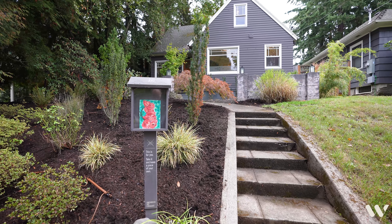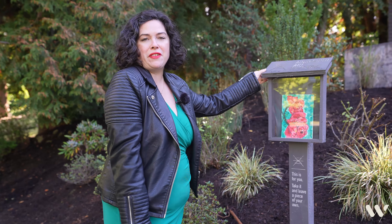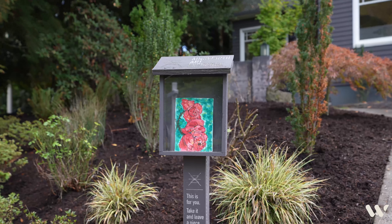How often do you see a local art exchange outside of a home? This is for you — take it or leave a piece of your own. You can follow them on Instagram at Ainsworth Art Exchange.